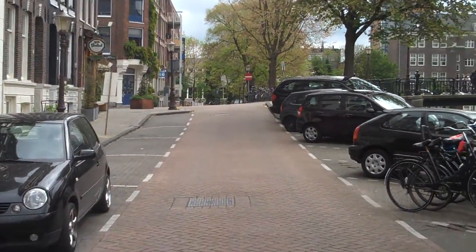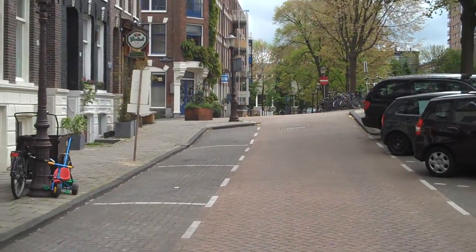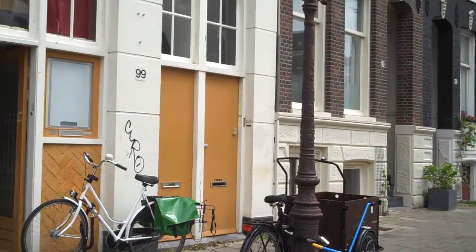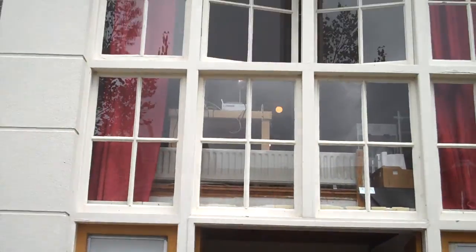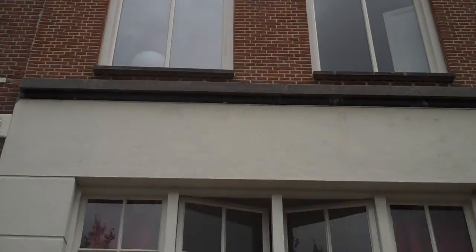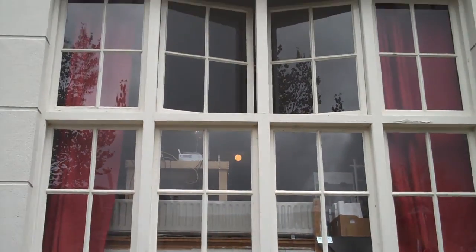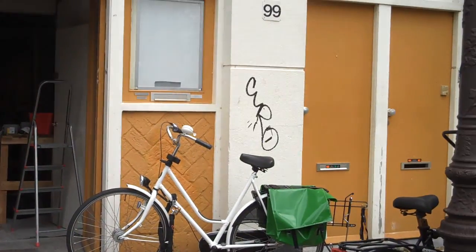They would walk up this way. Of course, this would be at around 7:30 at night — so this is the walk they would make. They would come up here and make a left right here. And this is our house — Bilderdyke Kata 99. Those are the doors. We would hang some banners there, and we'd also have some banners here on the left and on the right.